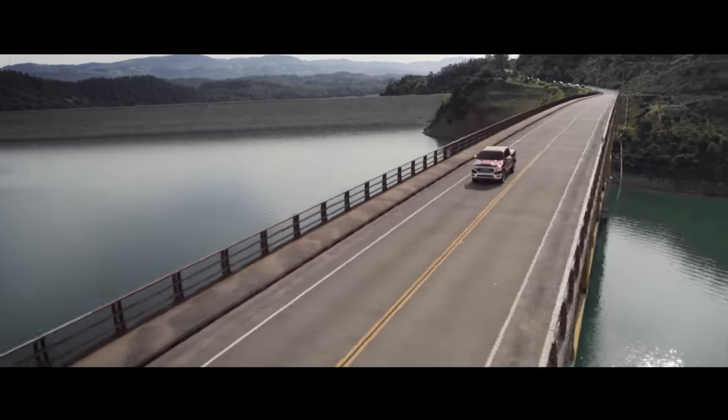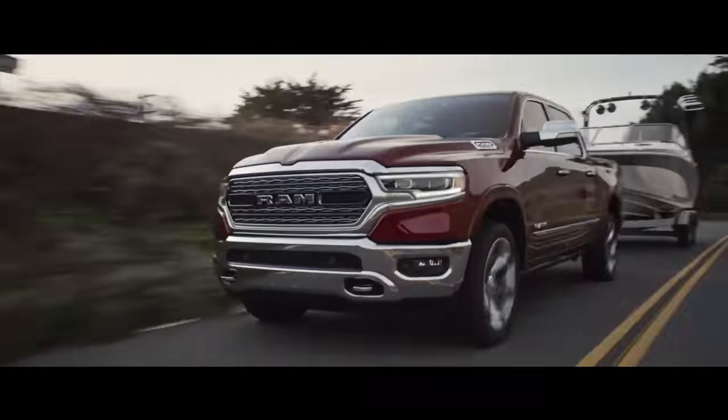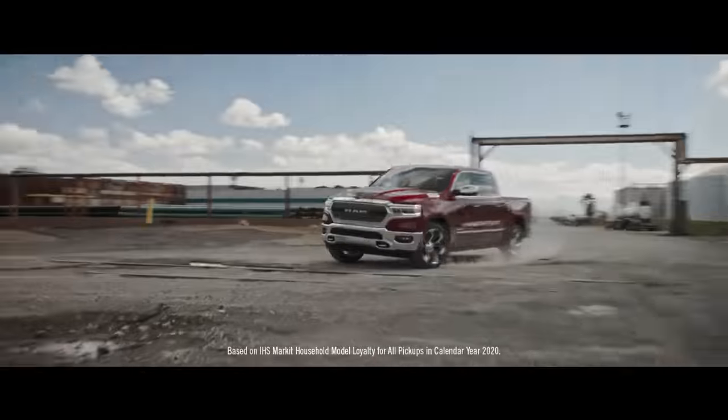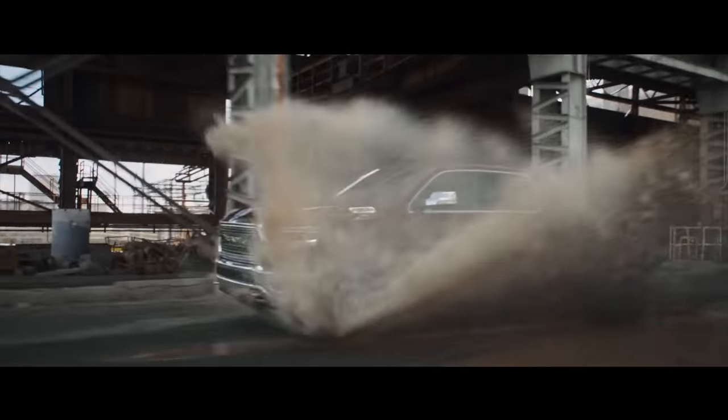But the Ram 1500 is a truck that can offer a better and smoother ride because of the air springs — air suspension on all four wheels, which anyone could surely appreciate on the road, whether you're loaded or not. The optional system has five levels of height to facilitate entry and exit off-road.